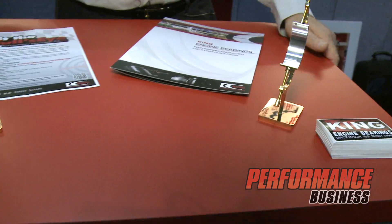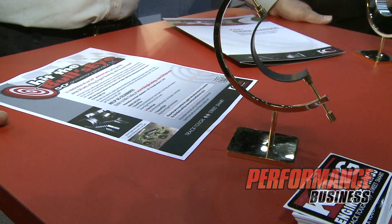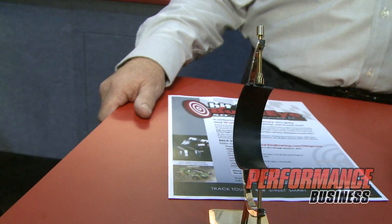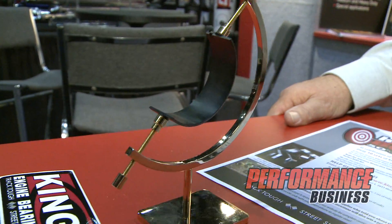And then we have the King Engine Bearing XP Bearing, a tri-metal copper lead bearing with a hardened overlay, and it's suitable for oval track, long duration type racing where you get high loads and extremely high oil temperatures.